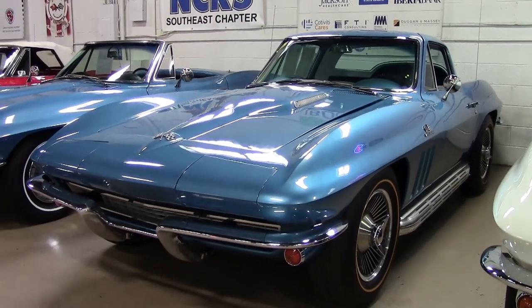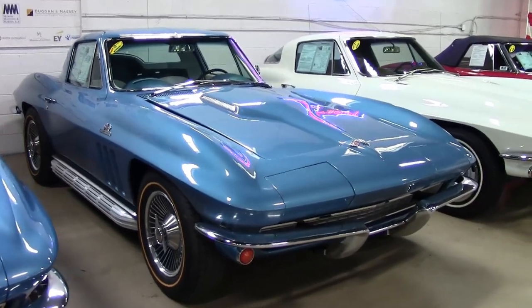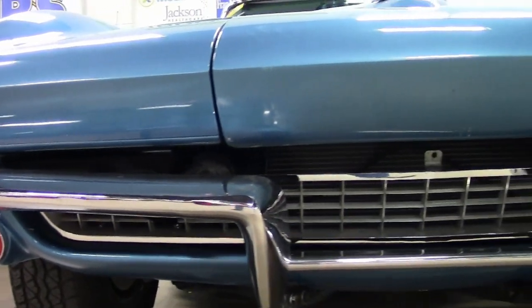It's code correct Nassau Blue on the exterior, code correct Bright Blue on the interior, and it has the white leather seats and door panels. Makes a gorgeous color combination.